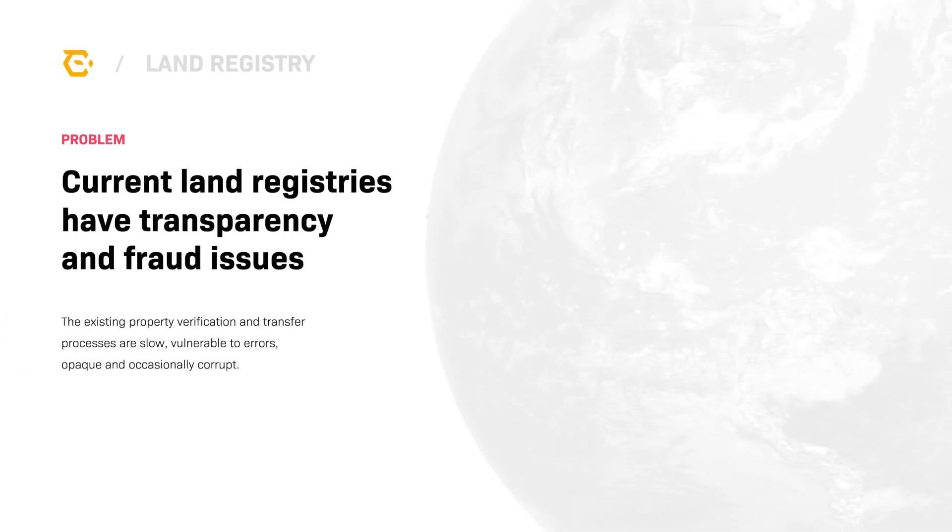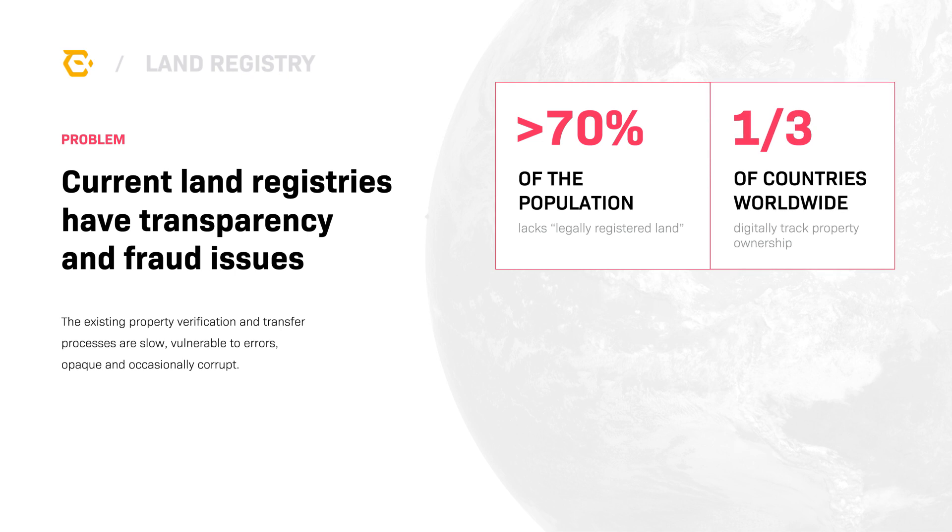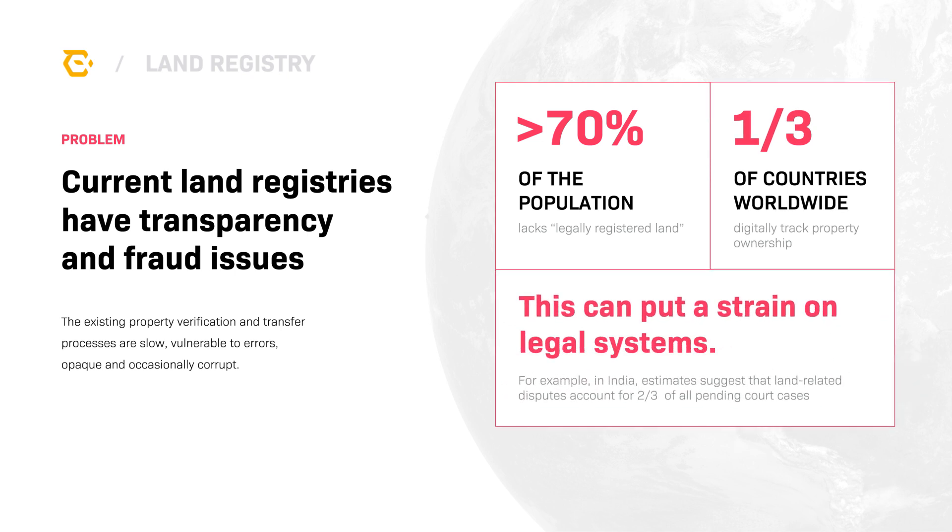In many countries, land registries are not trusted or transparent, if they exist at all. In 2017, the World Bank released a study stating that more than 70% of the global population lacks the legal claim to their land, and a third of countries do not digitally track property ownership.